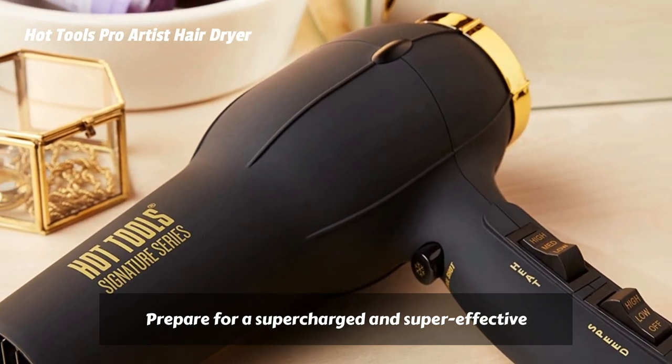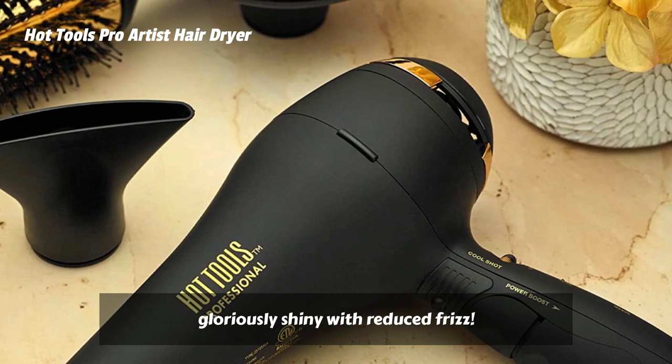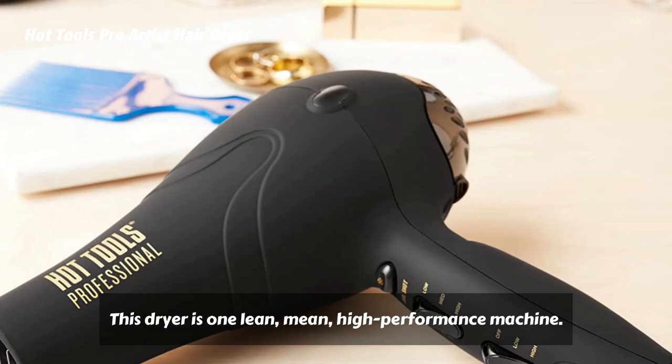Prepare for a supercharged and super effective hairdryer experience that leaves your hair gloriously shiny with reduced frizz. This dryer is one lean, mean, high-performance machine.